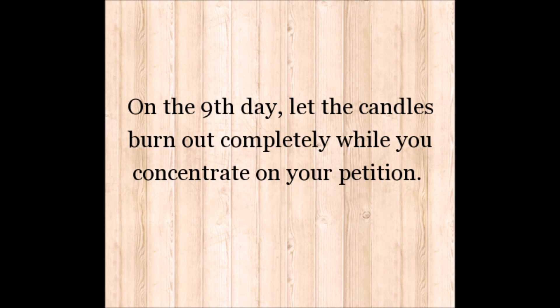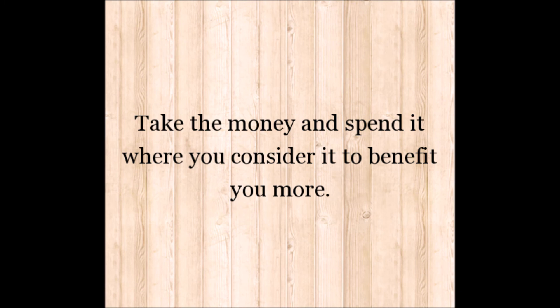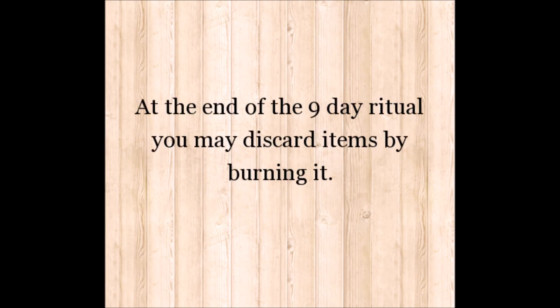On the ninth day, let the candles burn out completely while you concentrate on your petition. Take the money and spend it where you consider it to benefit you more. At the end of the nine day ritual, you may discard items by burning them.